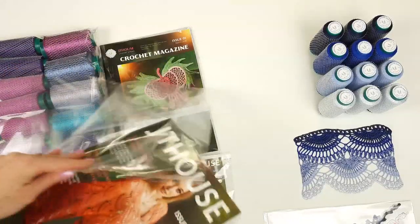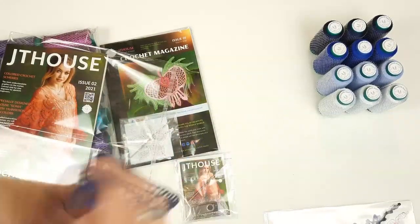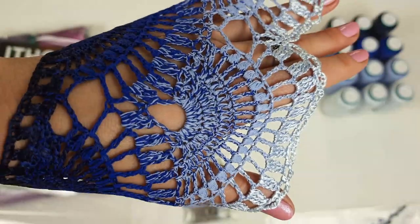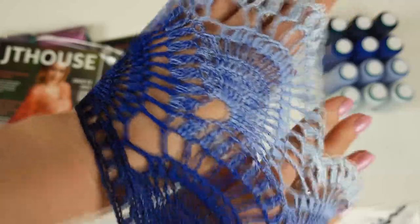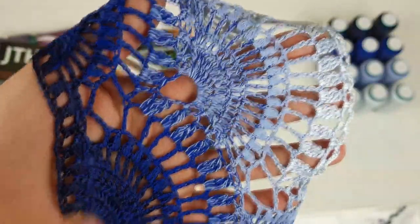Together with the lace I will place it inside the magazine. I just want to show you this lace closer — it's very soft and beautiful.